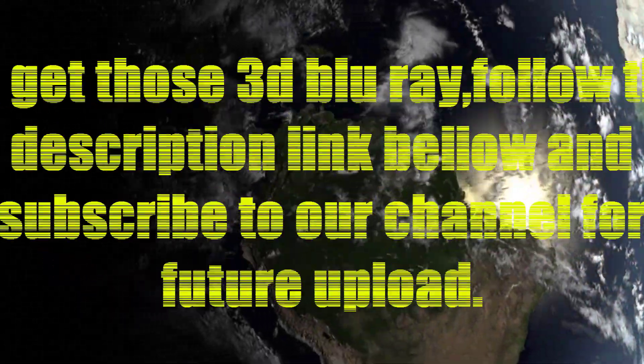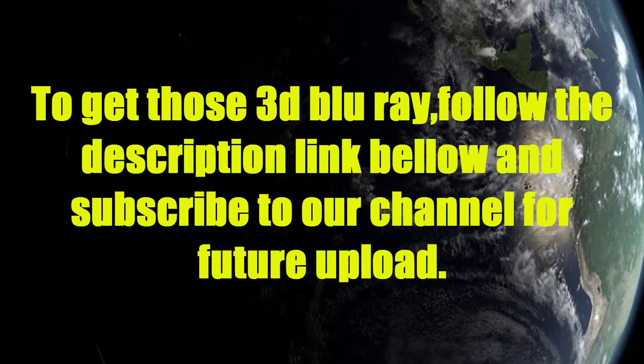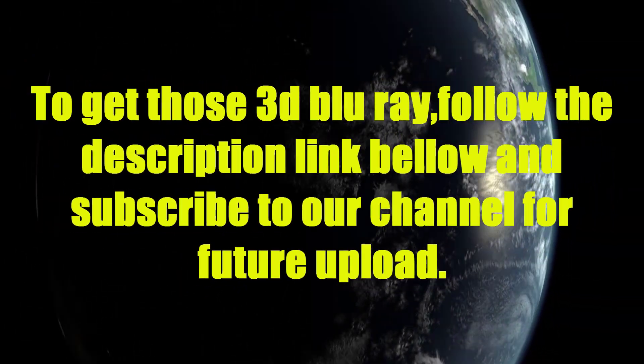Thank you for watching our video about the 10 best 3D Blu-rays. To get those 3D Blu-rays, follow the description link below, and subscribe to our channel for future uploads.